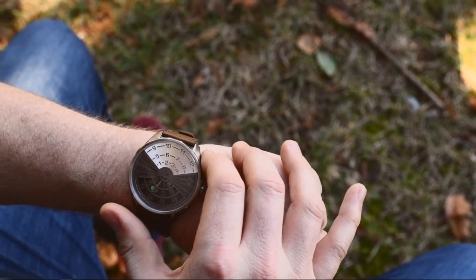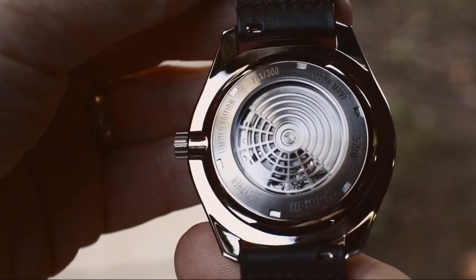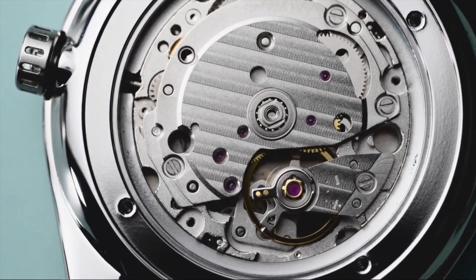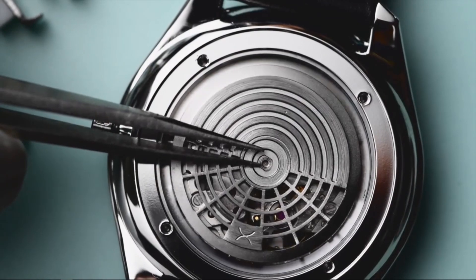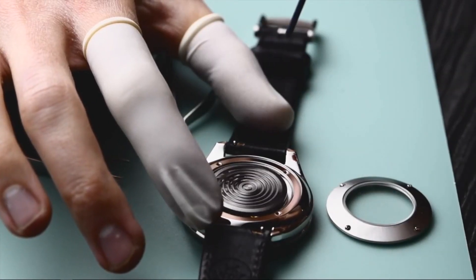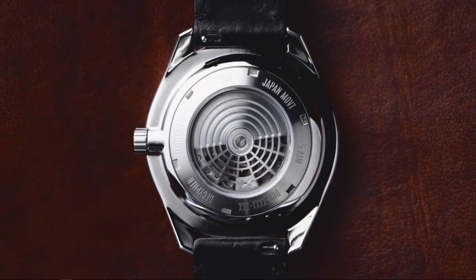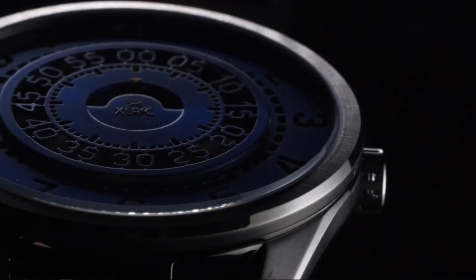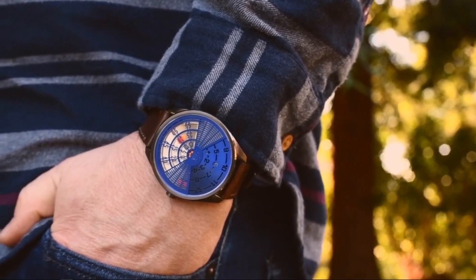Both the Cypher and the DeCypher run on an automatic movement that stores power as the rotor spins while you wear it. Made in Japan, these Miyota movements are known for their precision and reliability. Each mechanical movement comes equipped with a custom designed rotor that can be seen through the sapphire crystal on the case back. The front crystal is also made of sapphire glass, an ultra scratch resistant material that protects against daily wear and tear.